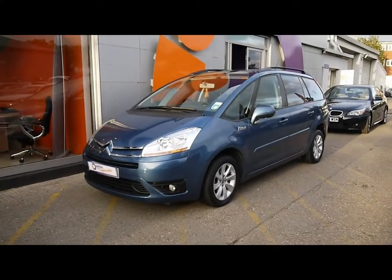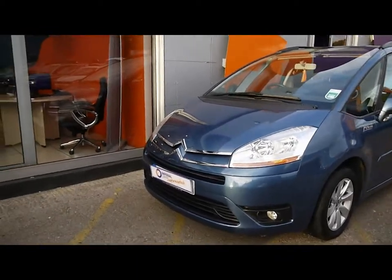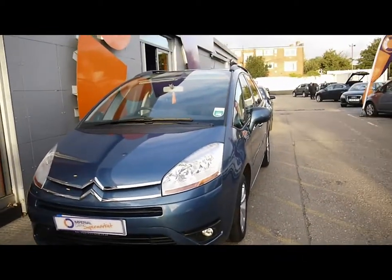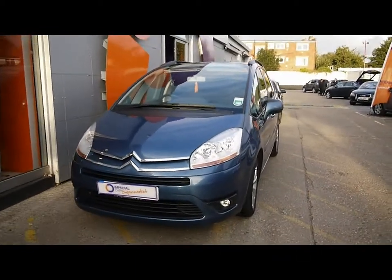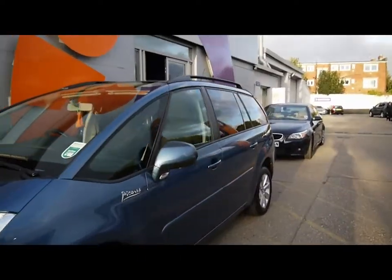Welcome to Imperial Cars. For sale is a 2010 Citroen C4. I've taken a quick tour around the car so you can see the features and walk around and see some of the condition that the car is in. The bodywork is finished in blue, nice and clean and straight, with really solid paintwork, colour coded handles and door mirrors.